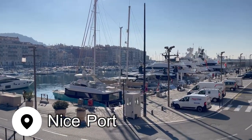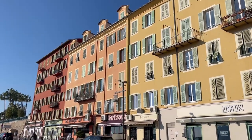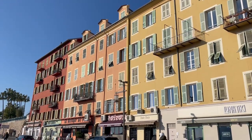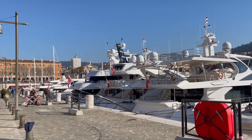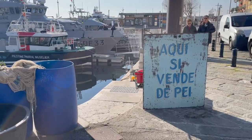I started the day of touring around Nice by heading to the port. This is where you'll find some colorful buildings, cute cafes, and plenty of giant yachts to have a peek at. There's a small fish market here if you're staying at an apartment and you want to self-cater as well.